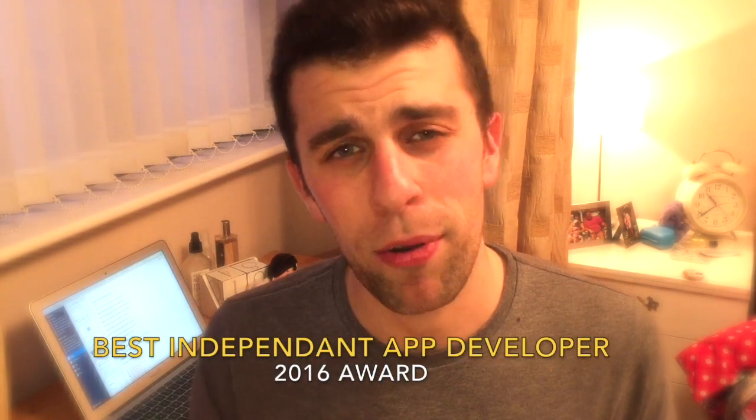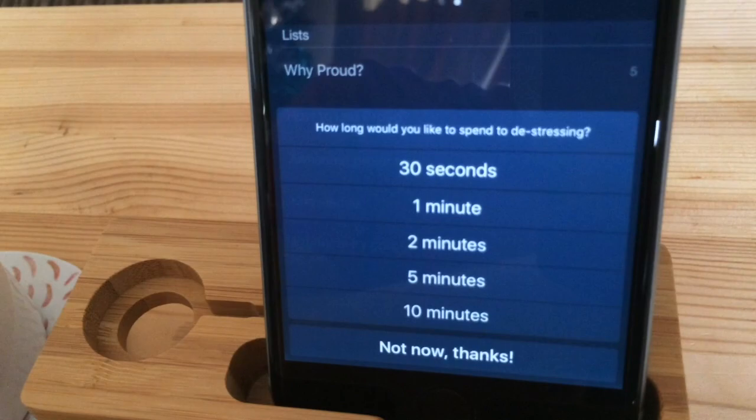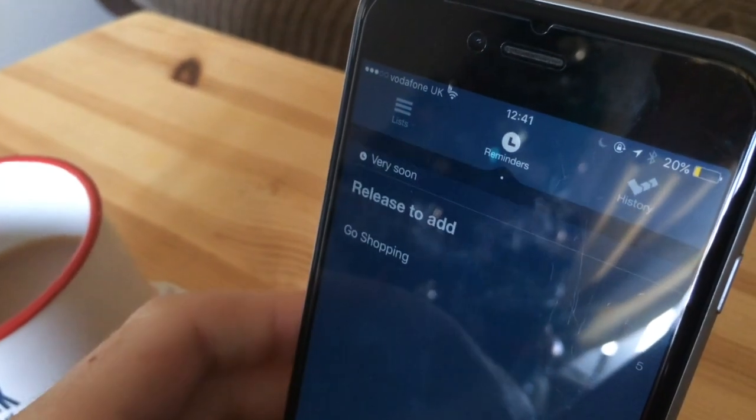To start with, we're going to look at the best independent app developer in the productivity space for the year. We've had a lot of people contact us and suggest applications made by independent developers. We picked the one we think has been the best, and that is Proud. Proud is a to-do list application that just looks gorgeous. They did a great job in 2016 bringing out a new Mac application and working really well with their community.